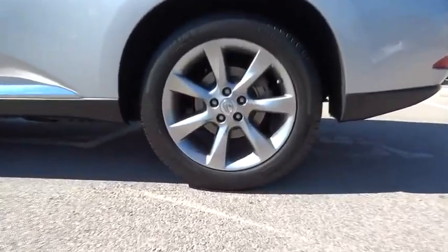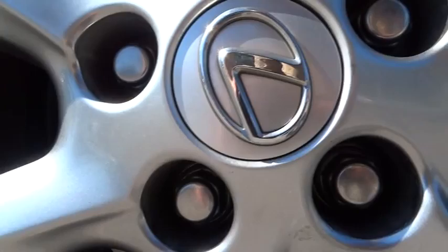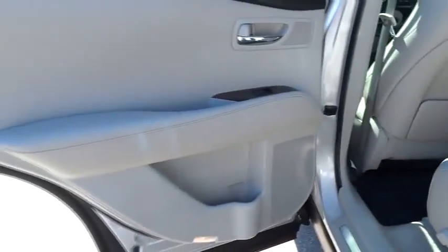This vehicle is Carfax certified one owner and qualifies for Carfax buyback guarantee. This beauty is sure to make you the talk of the neighborhood. Call or drop in for a test drive today.